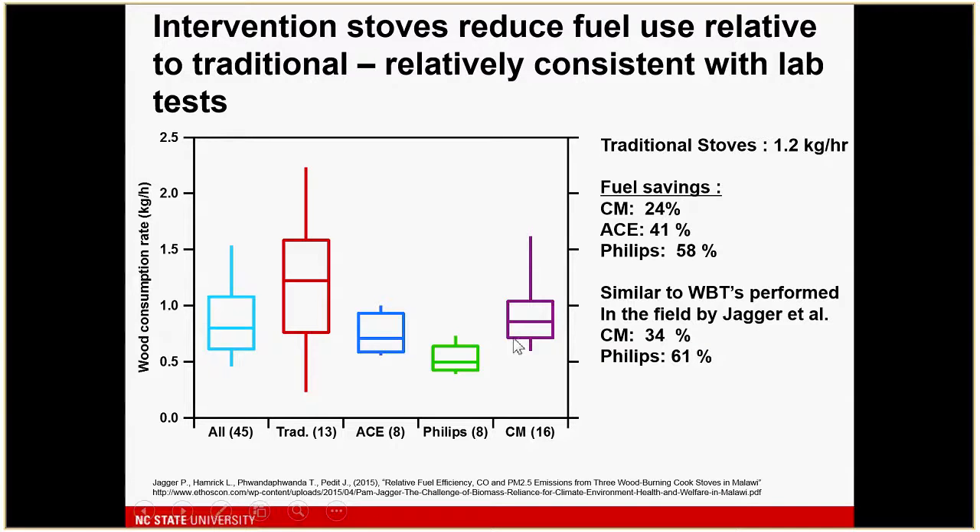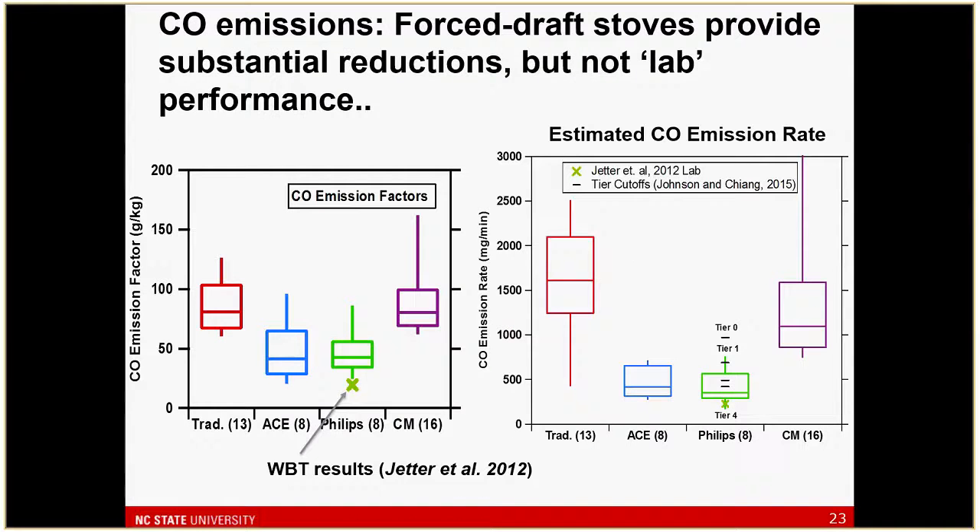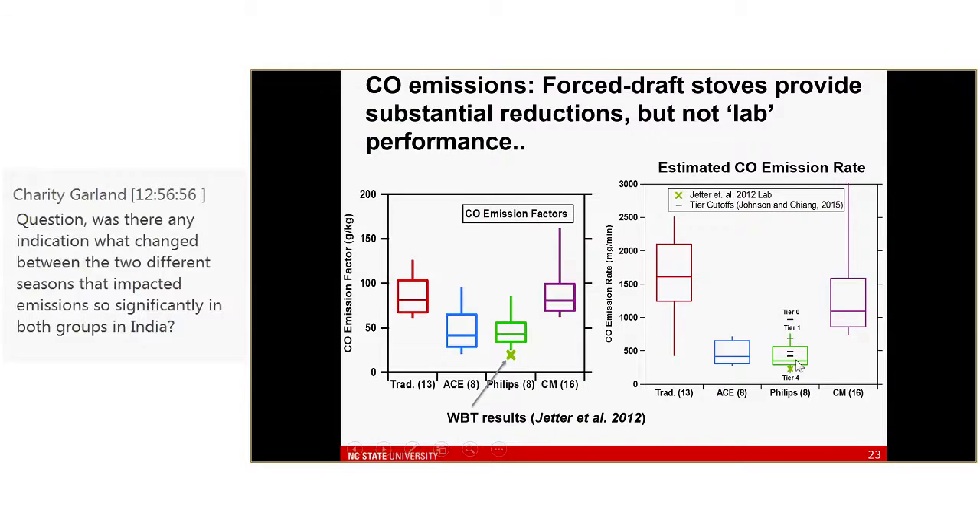Because we were doing just emission measurements, we did pretty detailed measurements of fuel use. We see a pretty substantial fuel use reduction in the gasifier stoves and somewhat of a reduction in the Chititezo and Baula. This is relatively similar to what water boiling tests observed. In terms of emission factors for CO, we saw a pretty substantial reduction in the gasifiers — the blue is the ACE and the green is the Phillips — a pretty substantial reduction in CO emission factor, but not to the same extent seen in EPA lab tests.